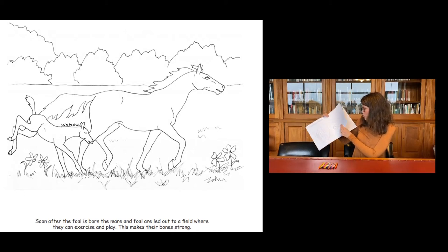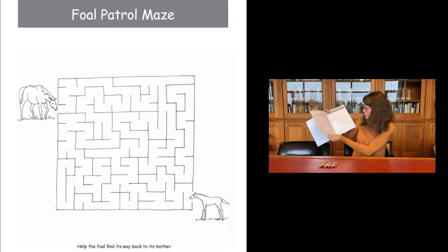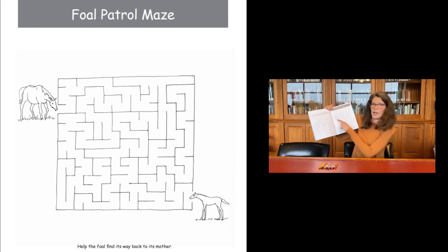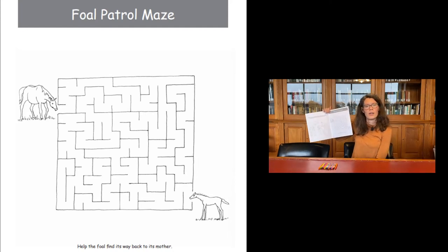One more page in this book that's pretty fun is that we have a maze — a Foal Patrol maze. We want to help the foal find its way back to the mare or the mom. You can download this sheet and figure out the path to help the foal go back to the mom.